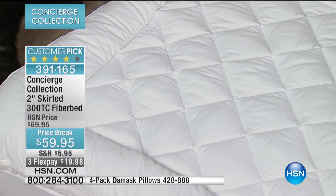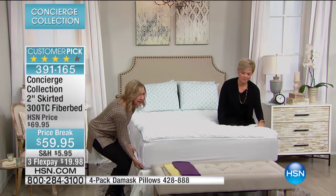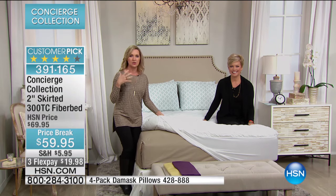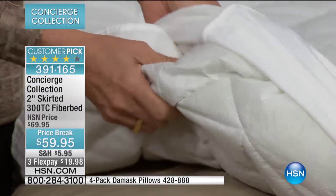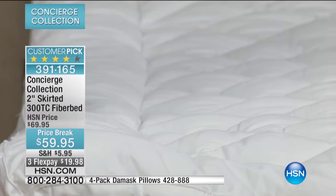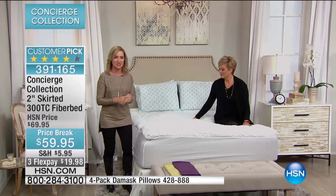While I have it here, I want to show you the underneath. If you've gotten a mattress pad before that's crinkly and loud when you climb in, or your bed gets so hot you can't stand it, look underneath — a lot of them have that plastic layer. This is fabric, so it's very soft. Big difference. And it doesn't wash out either, so you don't have to sacrifice comfort to get that protection.